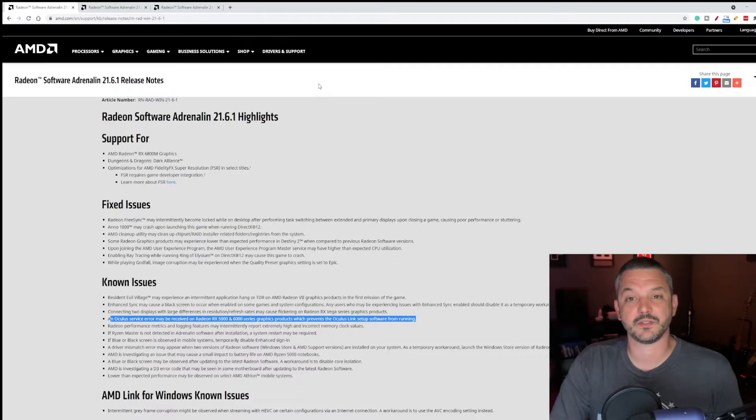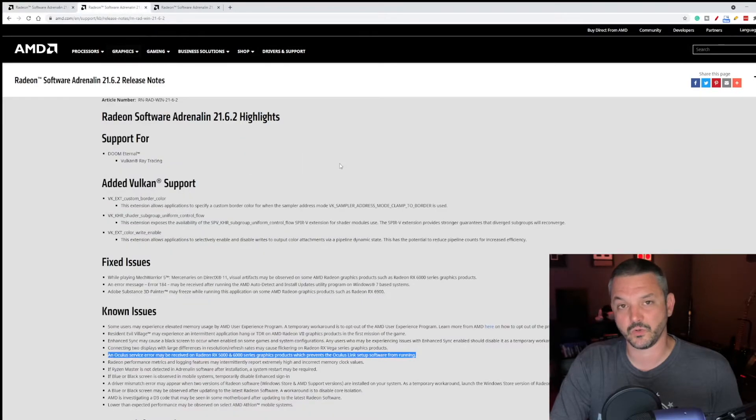So it's been about six months and AMD still hasn't fully fixed Oculus Link compatibility with their Radeon graphics cards. I will give them credit — they did fix it for the RX 500 and RX 400 series graphics cards, but the RX 5000 and 6000 series, you may still be out of luck. I also took a look at the 21.6.2 optional driver update, and it still has the same issue as 21.6.1. Unfortunately, RDNA 1 and RDNA 2 cards are still giving you issues with Oculus Link software.